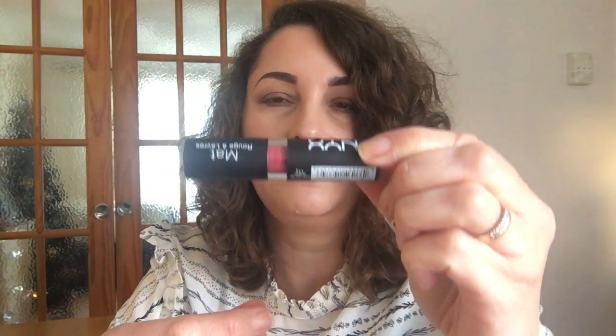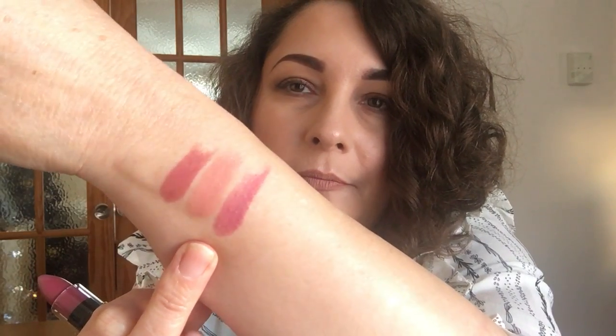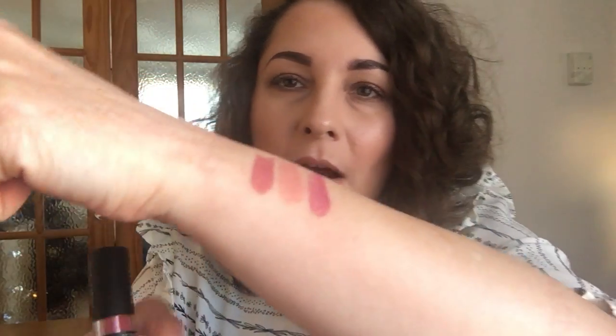The next one I just have one of, and it is the NYX Matte Lipstick. It's in that kind of tube with the cutout in the middle. This one is in the shade Natural. It's a matte lipstick — not too bad for a matte. It is fairly comfortable and it doesn't dry the lip out too much, though I do prefer the Butter Lipstick.